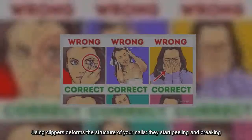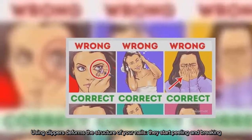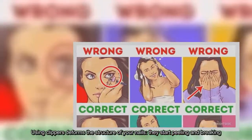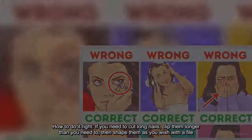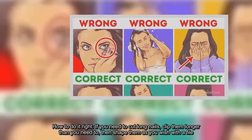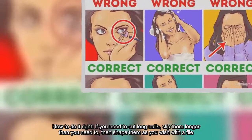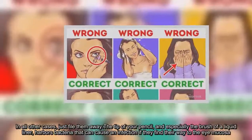Using clippers deforms the structure of your nails — they start peeling and breaking. How to do it right? If you need to cut long nails, clip them longer than you need to, then shape them as you wish with a file. In all other cases, just file them away.